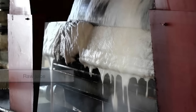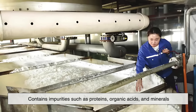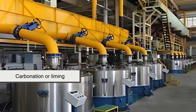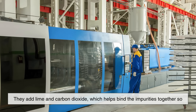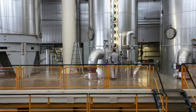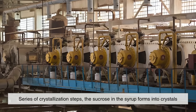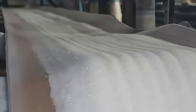The sugary liquid, known as raw juice, isn't pure enough to be used yet. It contains impurities such as proteins, organic acids, and minerals. To purify it, producers use a process called carbonation or liming — they add lime and carbon dioxide, which helps bind the impurities together so they can be filtered out. The result is a clearer liquid known as thin juice. This thin juice is then boiled and evaporated to concentrate the sugar content, eventually becoming a thick syrup called thick juice. Through a series of crystallization steps, the sucrose in the syrup forms into crystals, which are then separated, dried, and refined into the white sugar we see in stores.